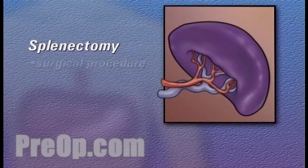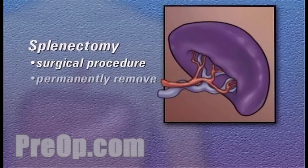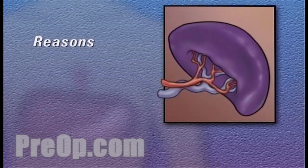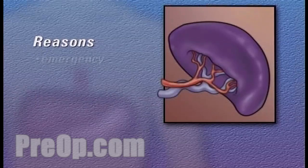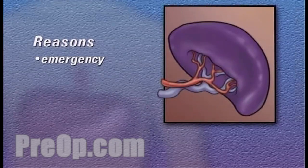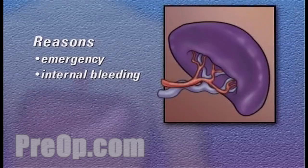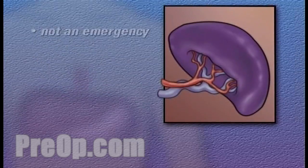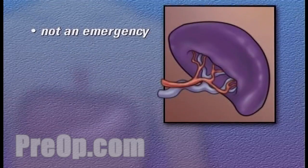A splenectomy is the surgical procedure used to permanently remove the spleen from the body. Reasons for removing the spleen vary. Most spleen removal surgery is performed in an emergency situation during which internal bleeding may be putting a patient's life at risk. This program assumes, however, that you are not currently in an emergency setting.